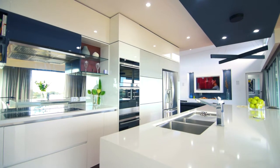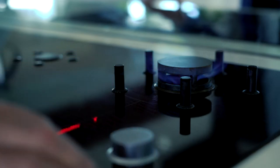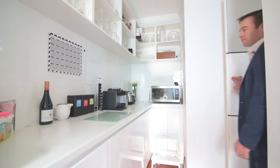The kitchen is very functional and stylish, and has been fitted with high-quality appliances, custom cabinetry, solid stone benchtops with waterfall edges on the island bench, and a massive butler's pantry.